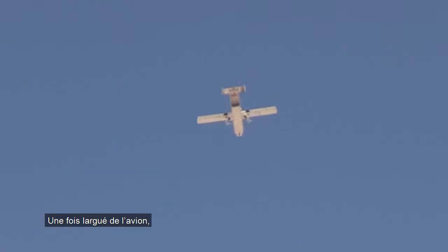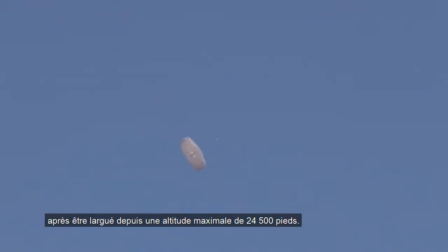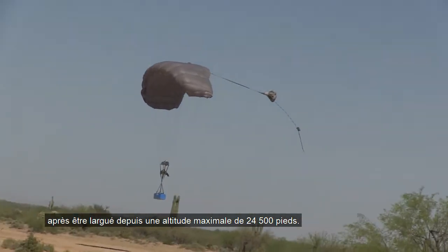Once released from an aircraft, it has the ability to fly itself using a ram air parachute to a designated point on the ground, after being dropped from altitudes up to 24,500 feet.